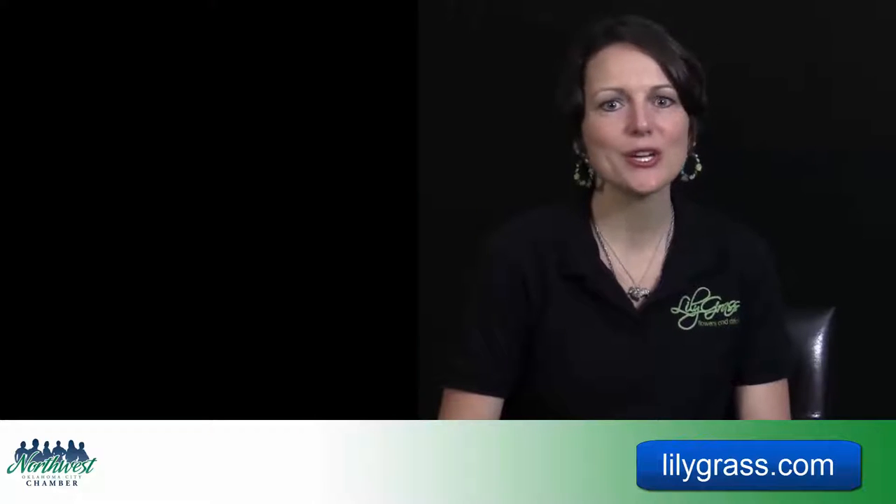Alicia Rankin here with Lily Grass Flowers and Decor, and I just wanted to share some ideas with you on grocery store flowers versus florists. You can pretty much see flowers anywhere and everywhere you go.